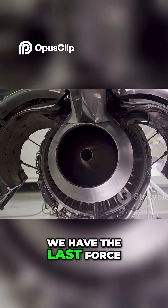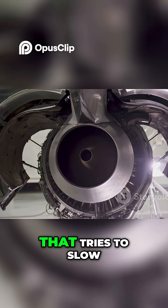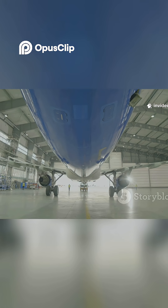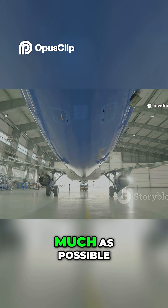Finally, we have the last force: drag. Drag is the force that tries to slow things down. Engineers design airplanes to be sleek and smooth to reduce drag as much as possible.